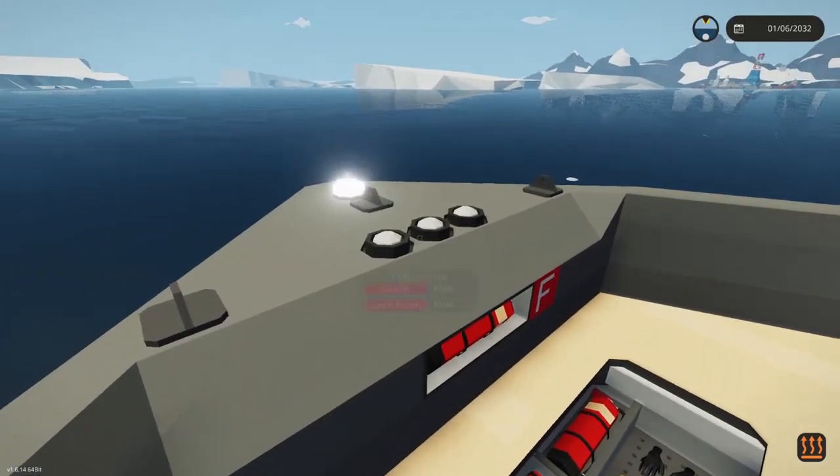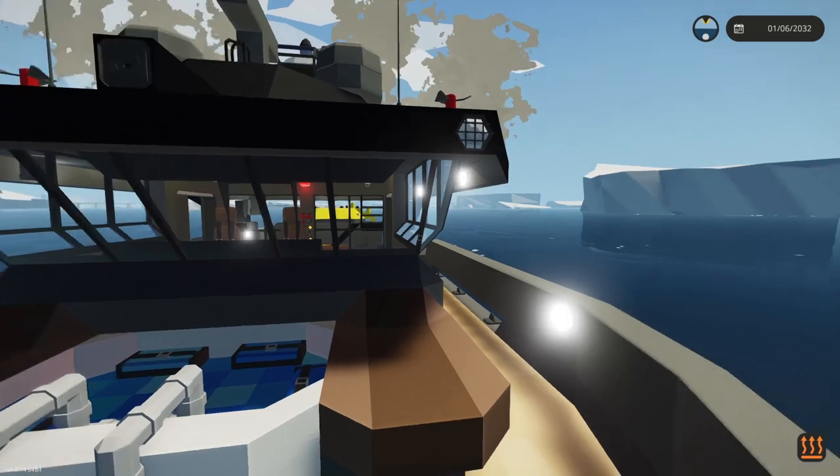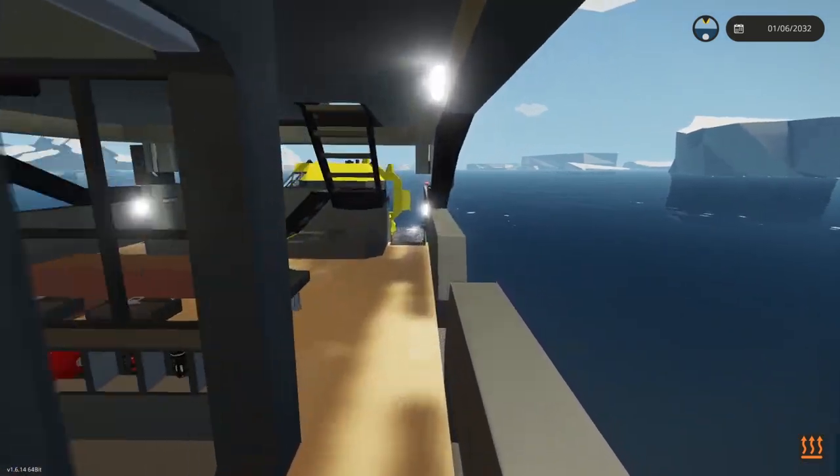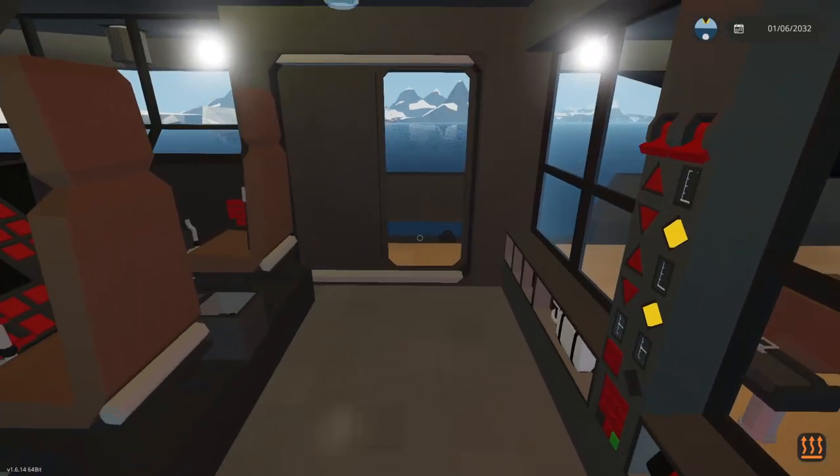Over here there's some firefighting equipment. This isn't a rescue vessel. The main entrance into the vessel is through here.